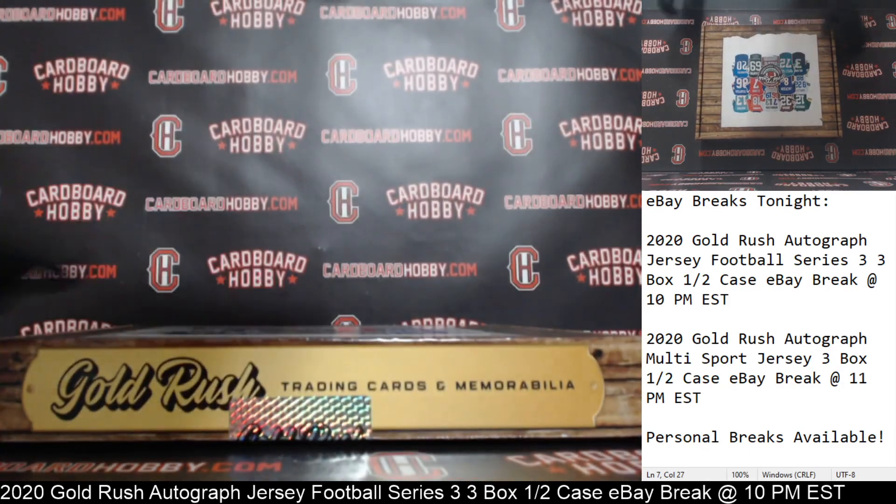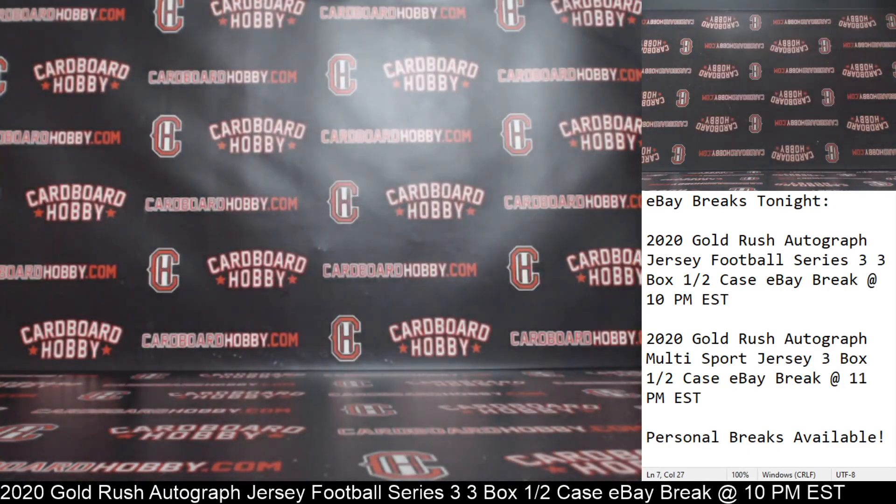So we had Eddie George for the Titans, Tua autographed Alabama jersey for the Dolphins, and DeMarcus Ware autographed jersey for the Cowboys. I want to thank everybody so much for breaking — really, really do appreciate it. We've got another break coming up at 11. CardboardHobby.com, Dugan1640 on eBay. Please be smart, be safe out there. Thank you so much.